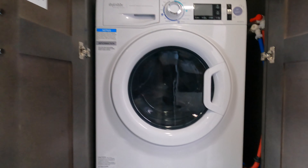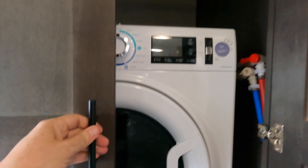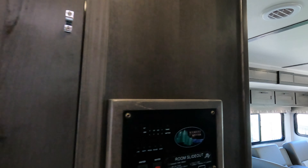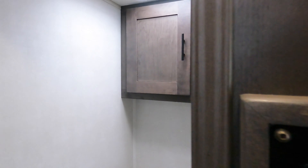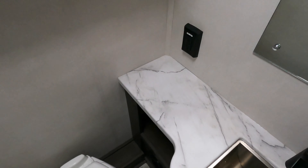This one has the Splendide washer-dryer combo already installed, ready to go. And your bathroom — ceiling fan, nice little stainless steel sink, and toilet.